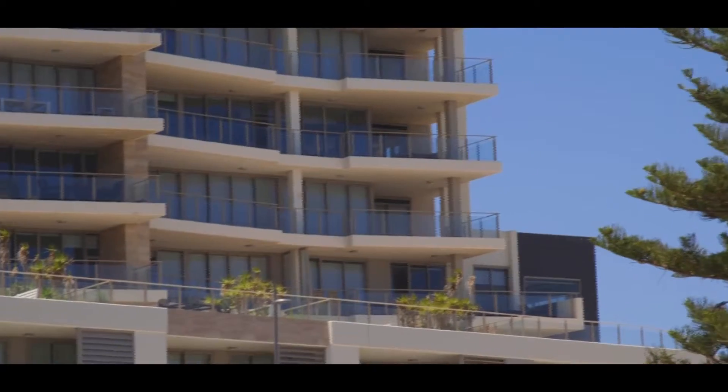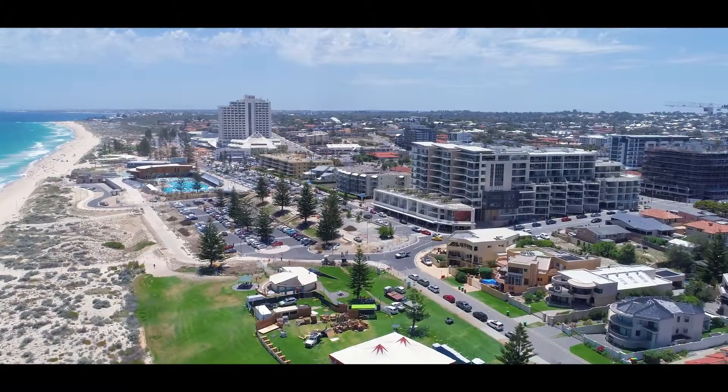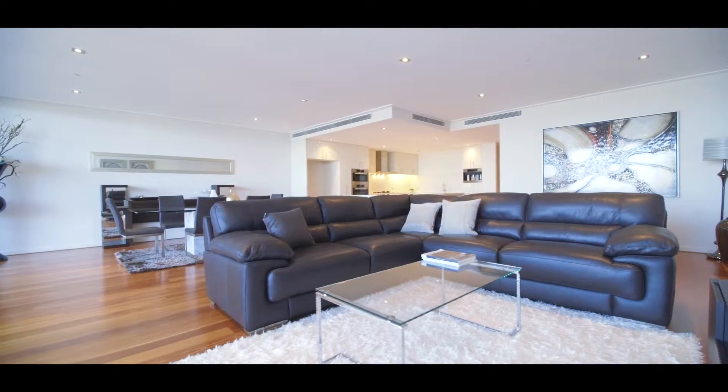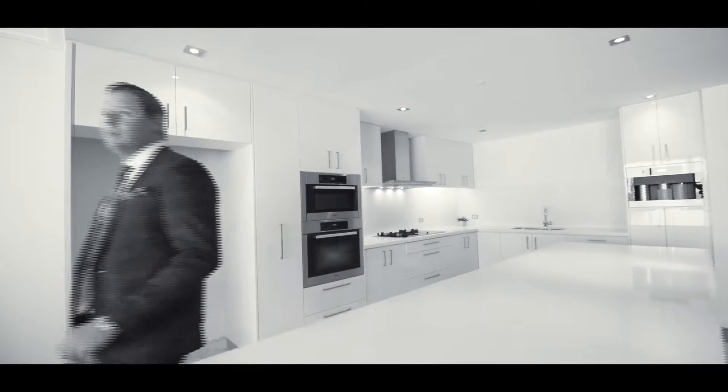Resort style living, lock up and leave, and a stunning backdrop to wake up to every day. 20 of 2 Brighton Road in Scarborough is the perfect lifestyle opportunity. A west-facing open-plan living space features endless entertaining possibilities.